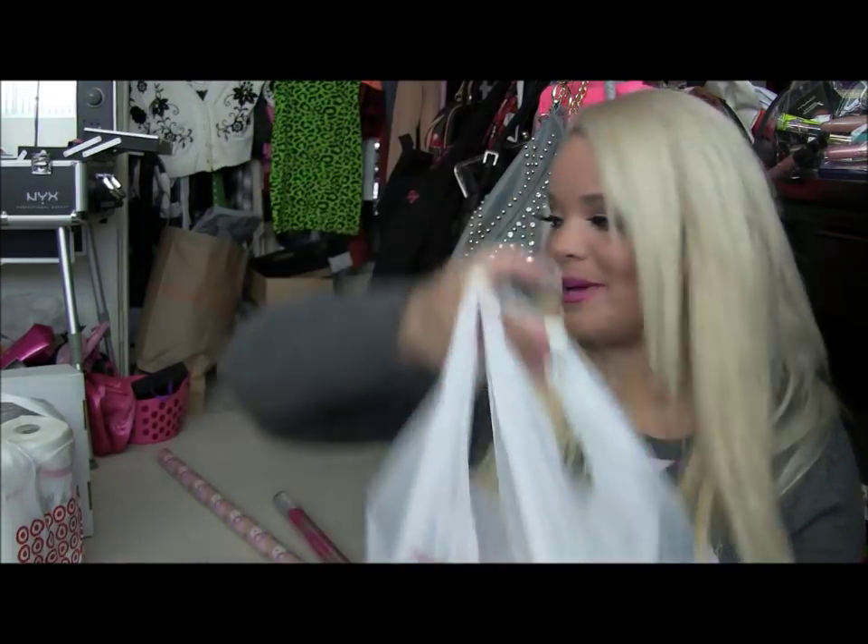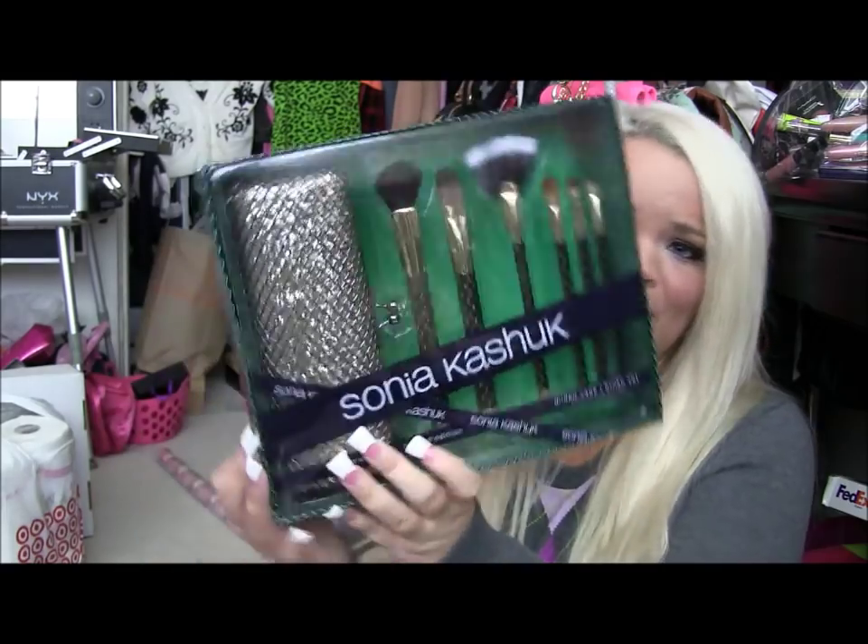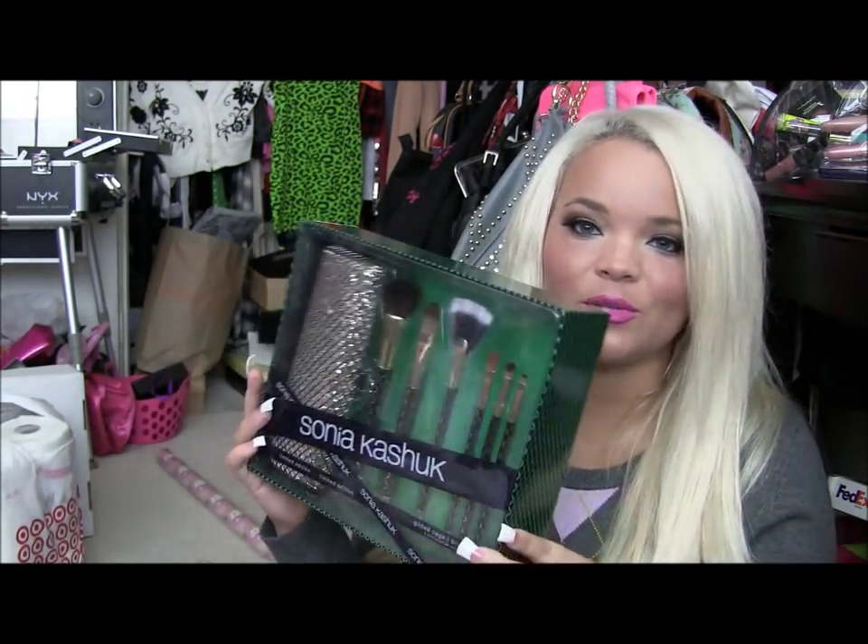The twelfth bag — I picked up the Sonia Kashuk holiday brush set. I love Sonia Kashuk brushes and I really loved the sparkly clutch it came with. I saw Dulce Candy had this and I thought it was really cute, so when I saw it at Target I had to get it. I also got another Febreze in the holiday limited edition Cranberries and Frost scent. Febreze is great for couches and living spaces — you can also use it in bedrooms.